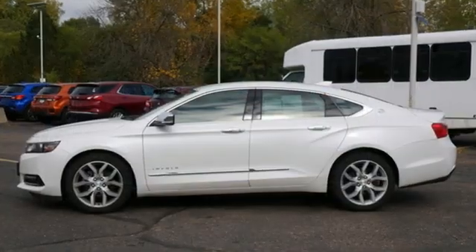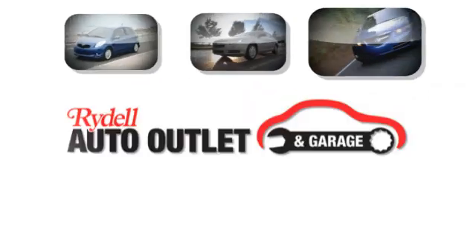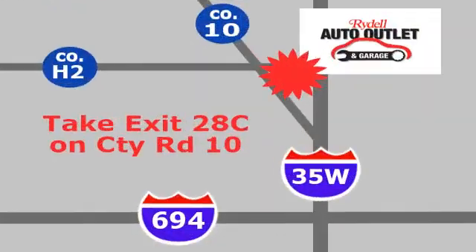In a Chevy, the journey matters more than the destination. Hurry in today and see it for yourself. Your satisfaction is our goal. We are conveniently located at 2375 County Road 10 in Moundsview, Minnesota.